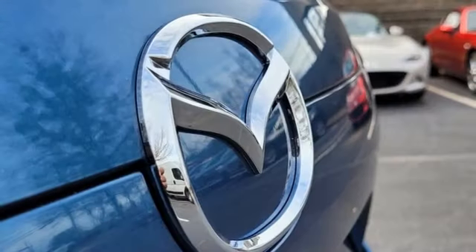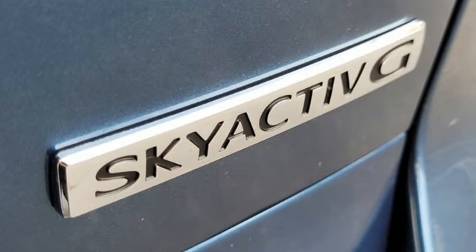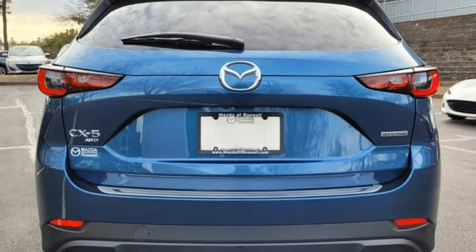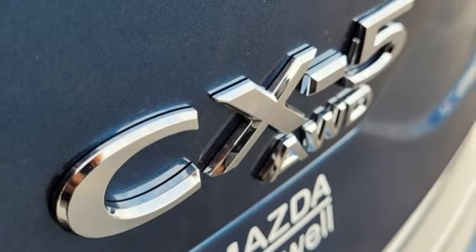Inline four-cylinder engine. Dual zone climate control. Streaming audio. Auto dimming rear view mirror. Driver memory seats. Wi-Fi hotspot. External memory control. Express open sliding and tilting sunroof, doors, and push button start proximity key. And LED low and high beam headlights.